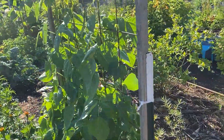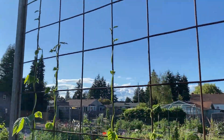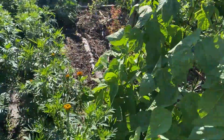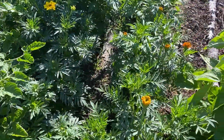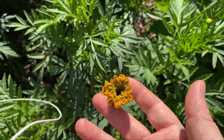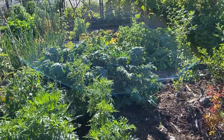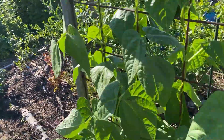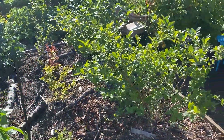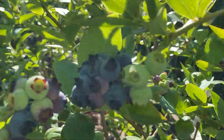Cucumbers are finally starting to climb — we're really behind. Beans looking nice and green and climbing up; they're almost all taller than me now. This variety of marigold is very tall and the flowers haven't quite formed yet, but they will. I harvested all the beets. We've got kale over there.